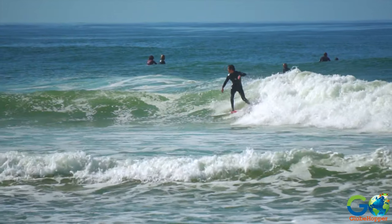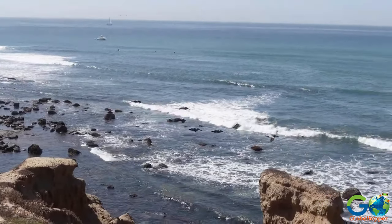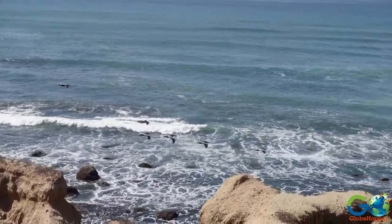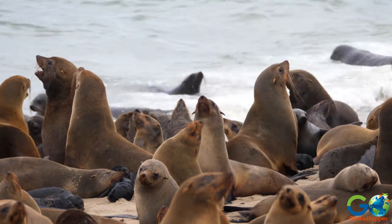It's a popular spot for surfers as well, and an excellent place for wildlife encounters, with a variety of bird life in the area and California sea lions basking in the sun or swimming in the surf.